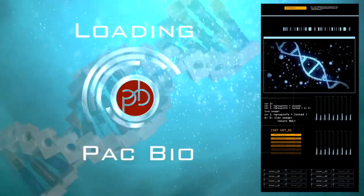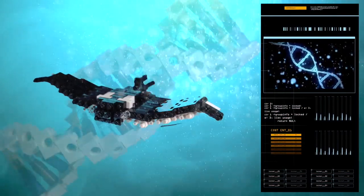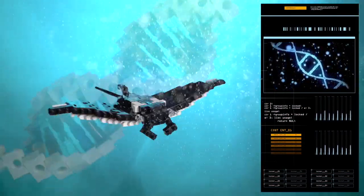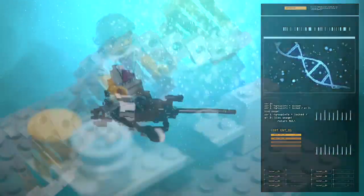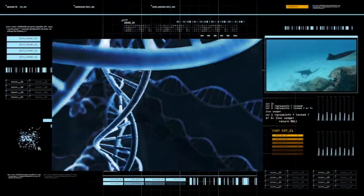Whole genome sequencing with PacBio's HiFi reads will enable us to build a high quality and accurate reference genome for the manta ray. This will allow us to anchor our sequencing reads, improve variant detection, and even begin to look at structural variation in the genome.